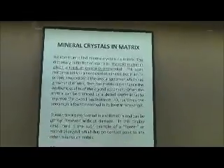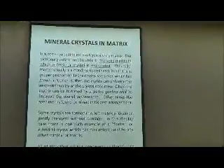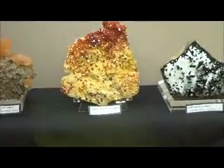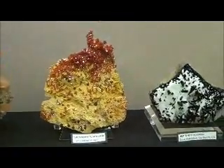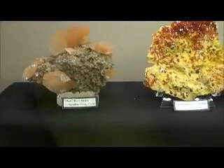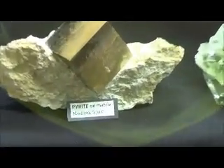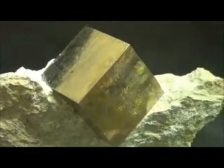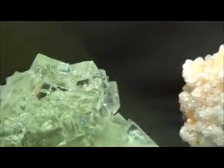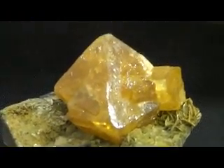Mineral Crystals in Matrix — the solid matter in which a crystal or fossil is embedded. So this is Benadonite, calcite, all on matrix. This is pyrite on matrix, fluorite on matrix, scheelite on matrix, scheelite on muscovite.